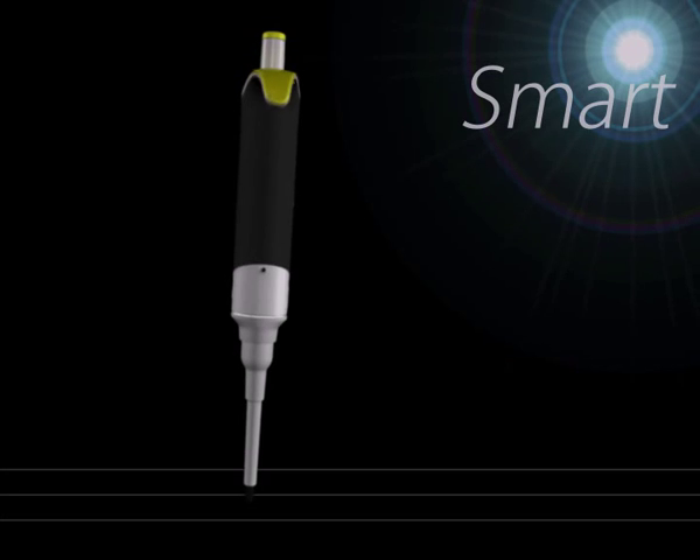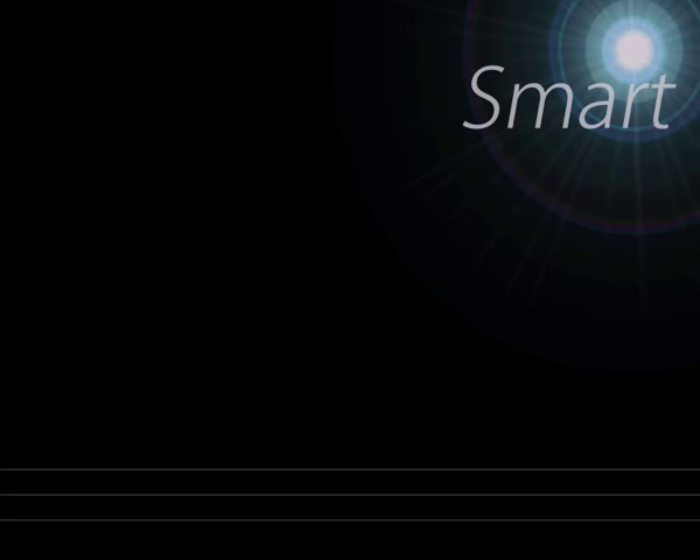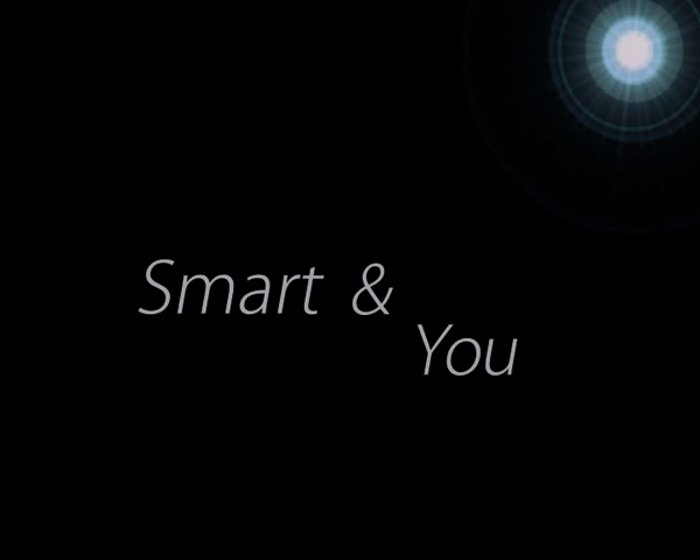We had you in mind, and then came Smart. So, we have been successful in making two winners in the lab — Smart and you.